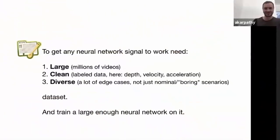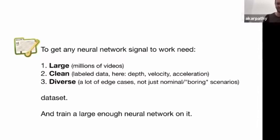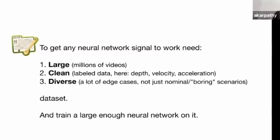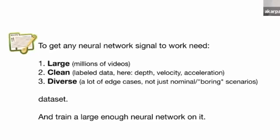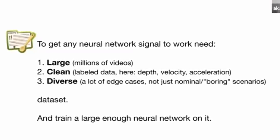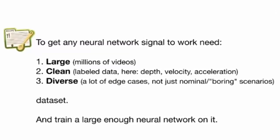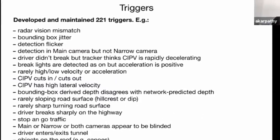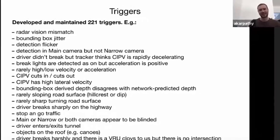In order for Tesla's system to work, they need to collect data from users driving around. Andrej Karpathy says that a large dataset is very important, containing clean label data such as depth and velocity and other metrics, and it needs to be a diverse set of data with many edge cases. Training on cars driving in a straight line all the time won't help it learn what to do in strange situations. Tesla has come up with a list of triggers to help increase data diversity, and they have a system that basically trains itself.